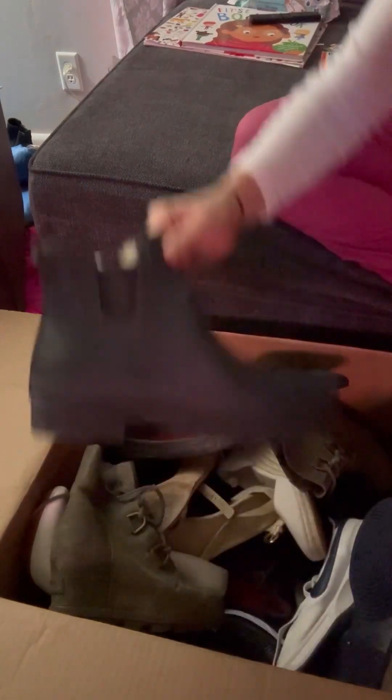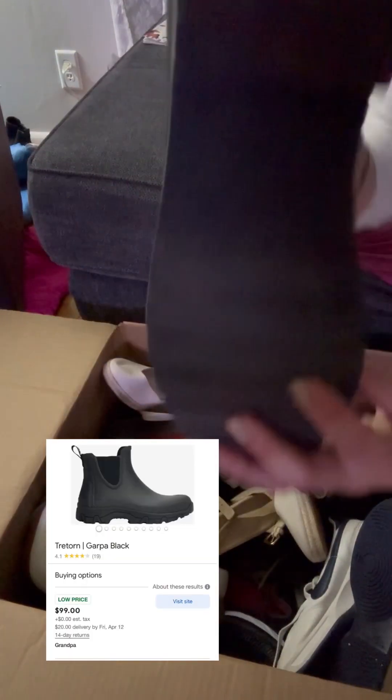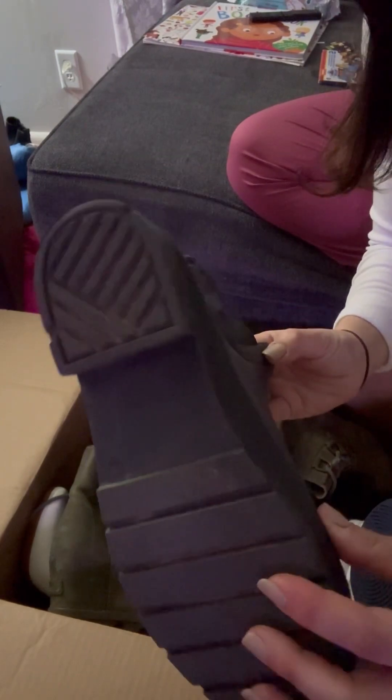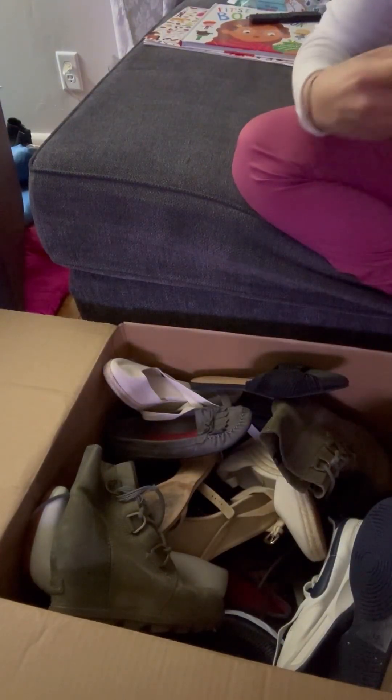I hadn't heard of this brand before — I'm assuming it's Treton. I do think these are men's. They say 10M but they look huge near my foot, so I'm assuming they're a men's size, especially since I wear an 8.